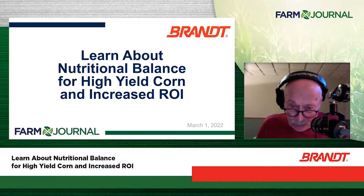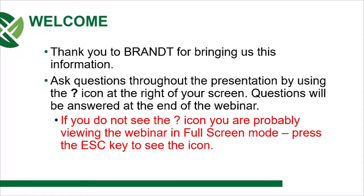Thanks for joining us. Just a reminder, at any time during the webinar, you can ask a question by going to the question mark icon at the right of the screen. If you don't see that question mark icon, you are probably viewing in full screen mode. Just hit the escape key and you should be good to go.